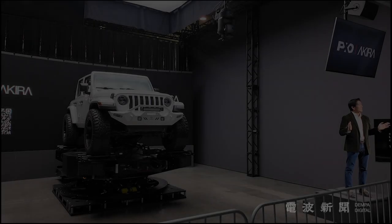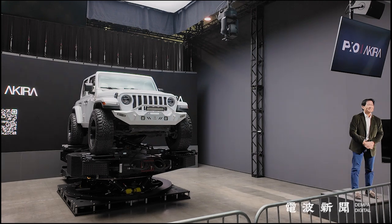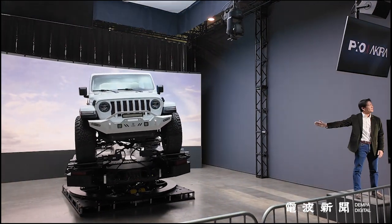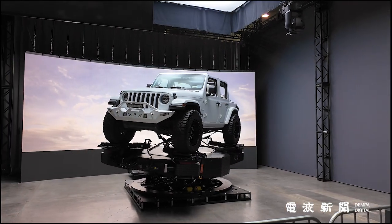This goes into how Pixel Akira empowers creators to push storytelling boundaries. The motion platform is the beating heart of Pixel Akira, designed to host vehicles of any size and simulate nearly any driving condition.